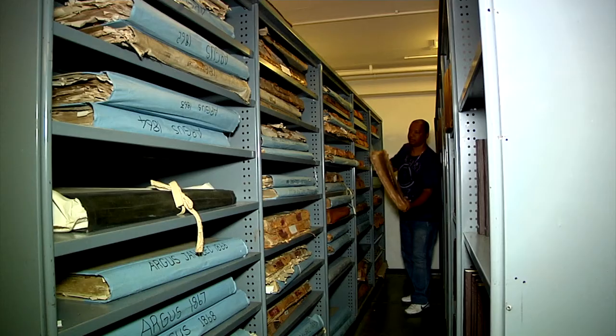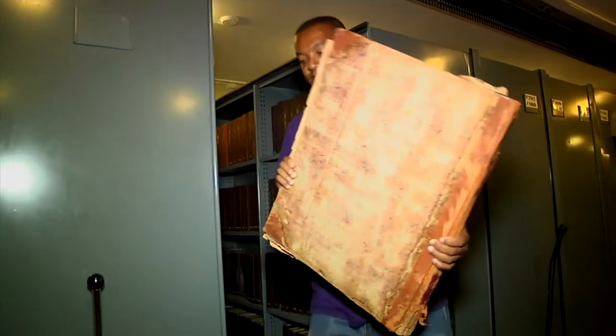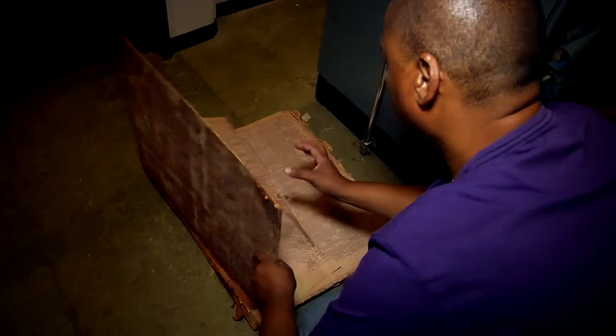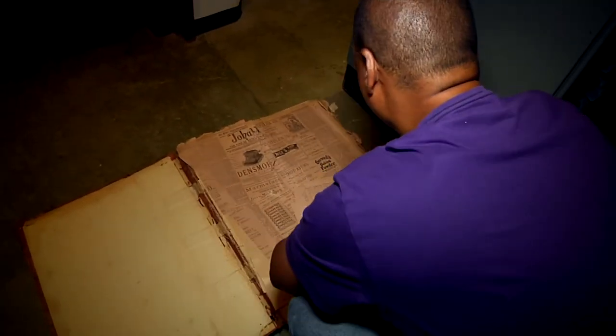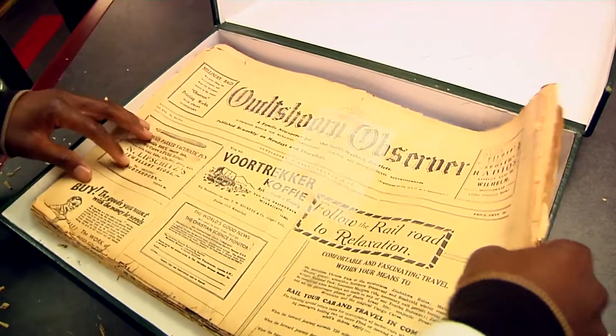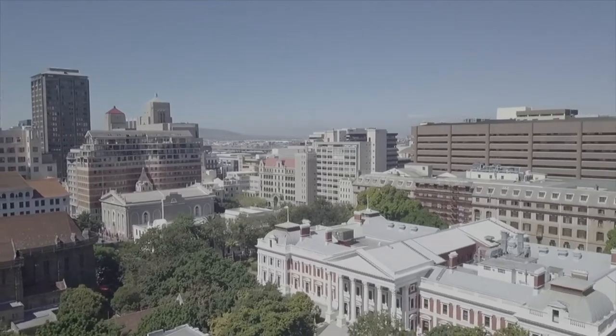In 1873, the South African Library became a legal deposit library for the Cape Colony, and from 1916, it received all printed items published throughout the country. The library continued as a lending library until 1954, when this function was taken over by the city of Cape Town.